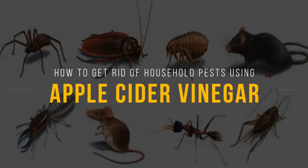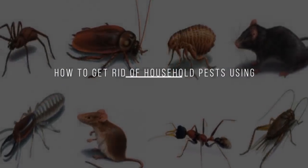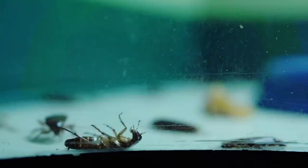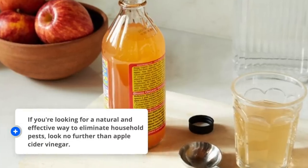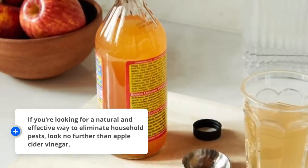Is your home being overrun by pests? Do you want to send them packing without using toxic chemicals? No one likes to share their home with pests, but sometimes they can be hard to eliminate. If you're looking for a natural and effective way to eliminate household pests, look no further than apple cider vinegar.